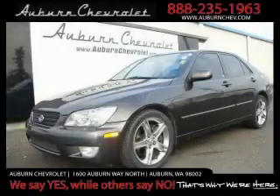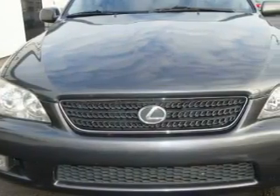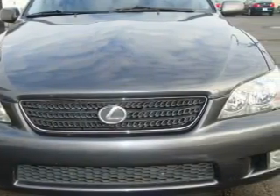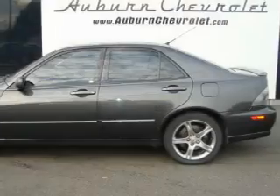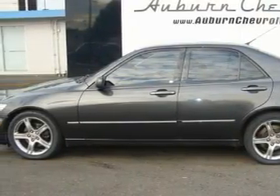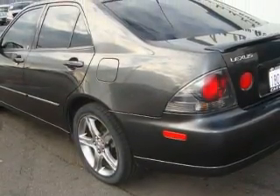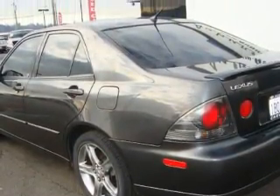This is a 2002 Lexus IS300, a great fit and finish. This Lexus has a long list of incredible features including a power driver's seat, a sunroof, a CD player, a premium sound system, high-intensity discharge headlights, an anti-lock braking system, and it's easy to see why this vehicle is an excellent choice.